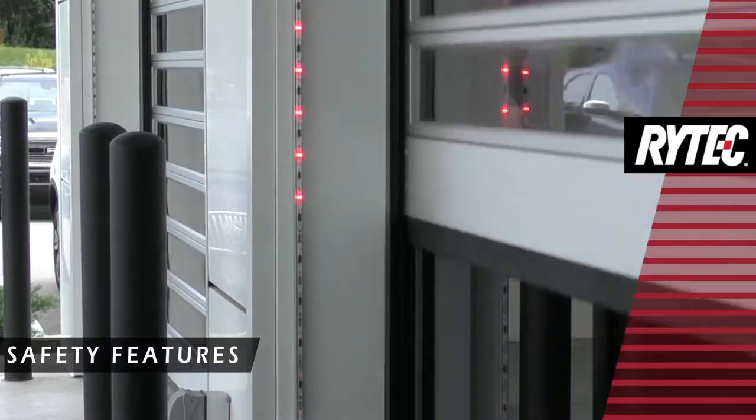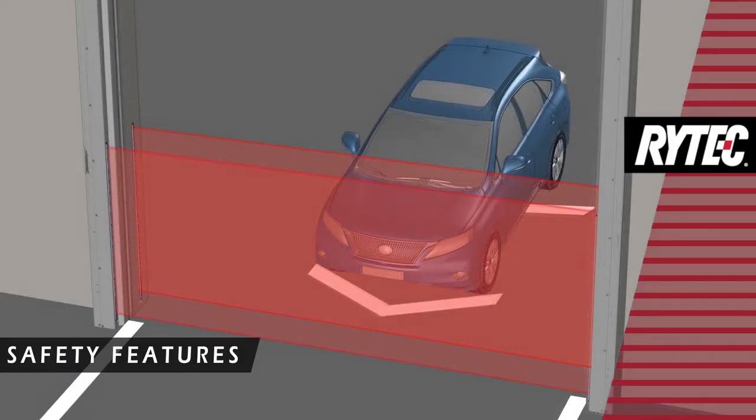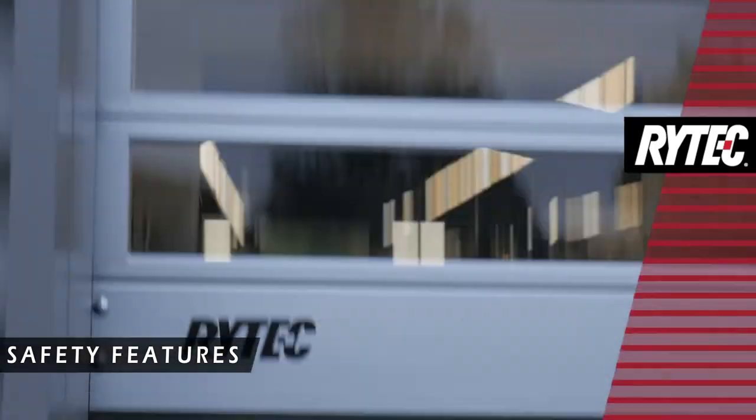It also features the Rytec Smart Surround Advanced Detection and Alert System to provide advanced awareness and enhanced doorway safety, as well as a bottom bar reversing edge.